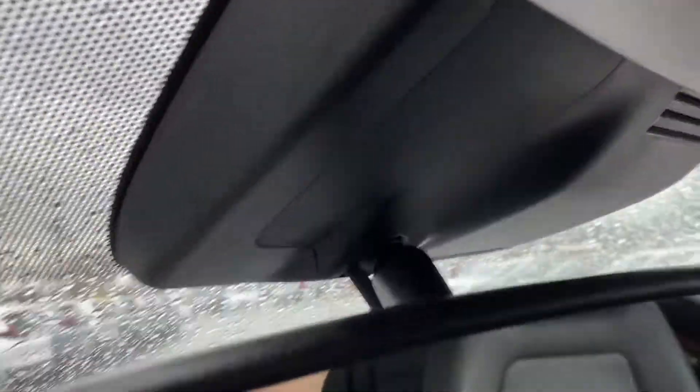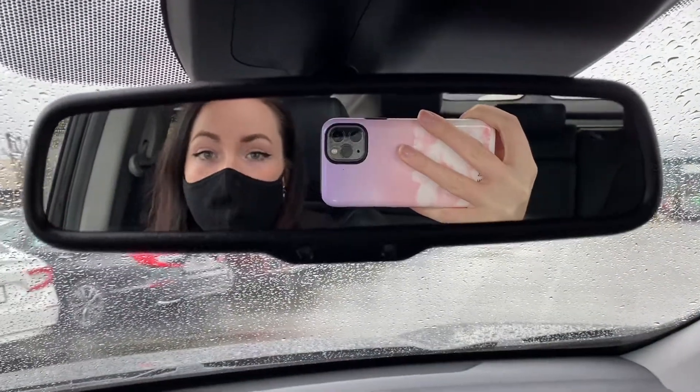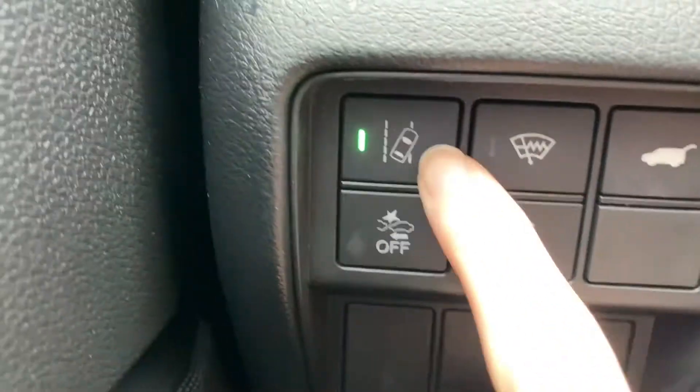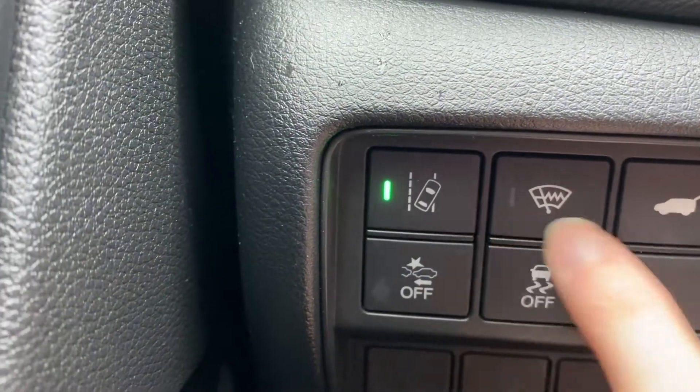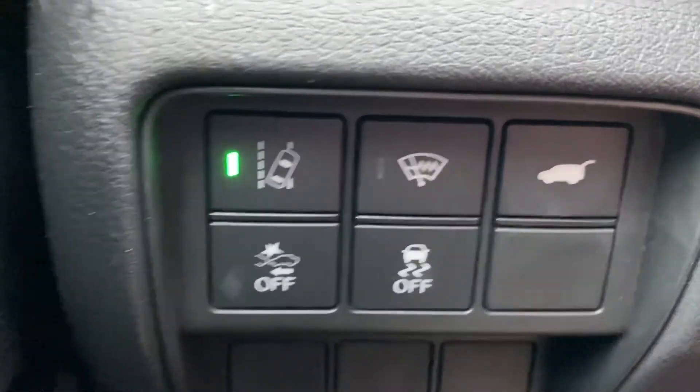Behind me here there is a camera in the windshield as well as a radar sensor in the lower grille — these are your Honda Sensing features. With Honda Sensing you get adaptive cruise control, lane keeping assist, forward collision warning, and road departure mitigation. You also get a heated windshield and power tailgate. There are so many functions in this vehicle — I love it.